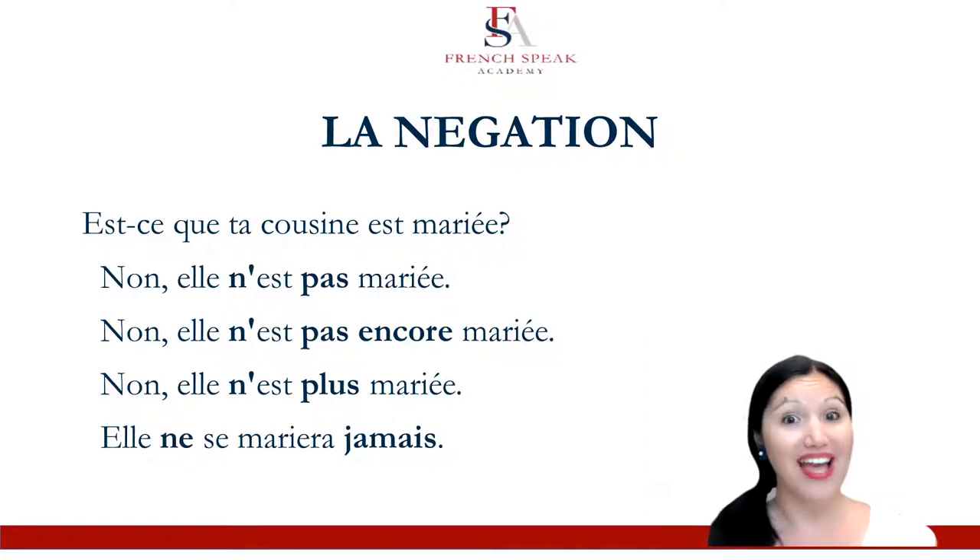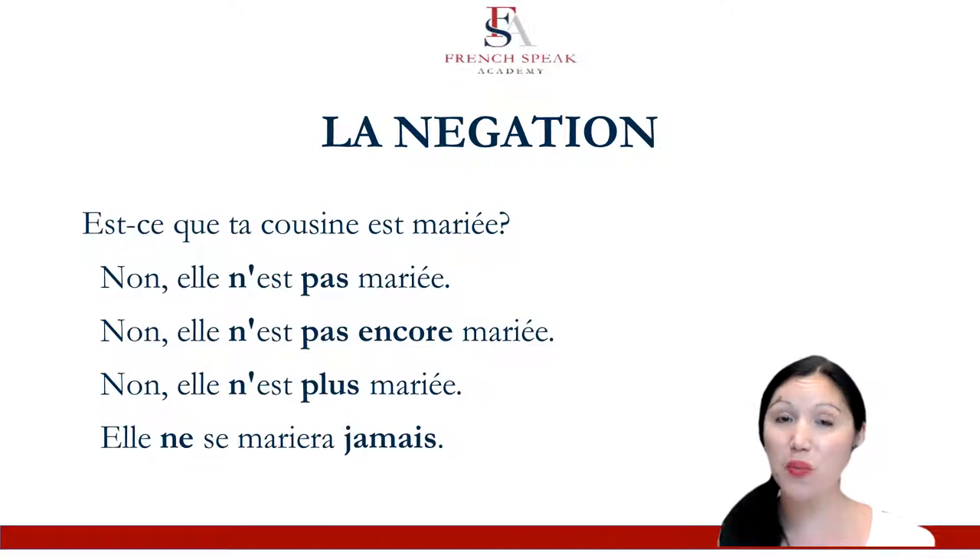Or, elle ne se mariera jamais. Never. She will never get married. So, elle est mariée is just in present. Elle n'est pas encore mariée is in present. Elle n'est plus mariée is in present. But elle ne se mariera jamais — this one is 'to get married,' which is a reflexive verb: se marier.